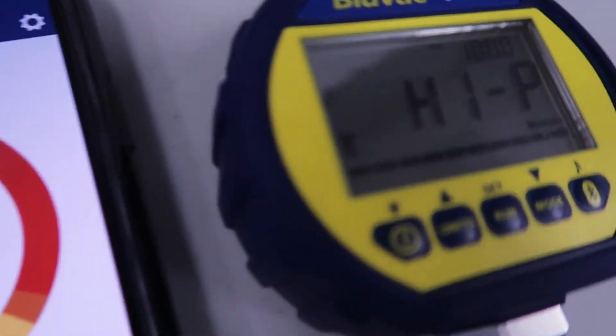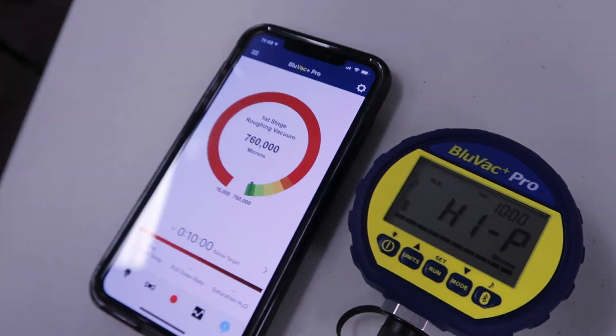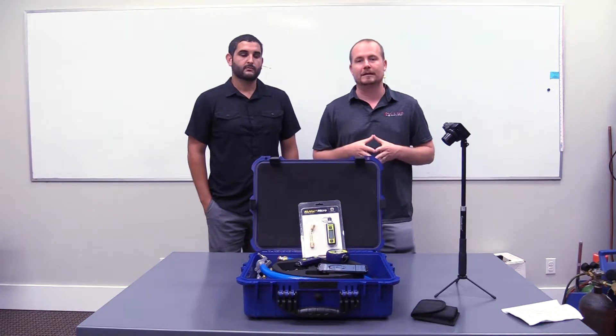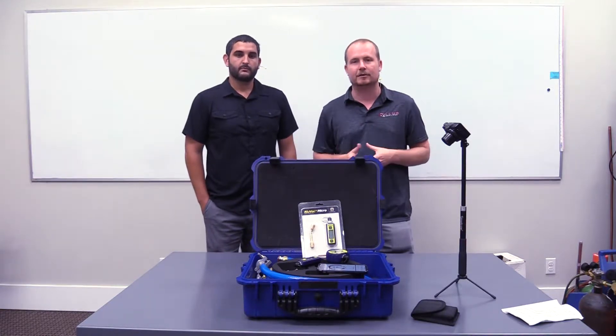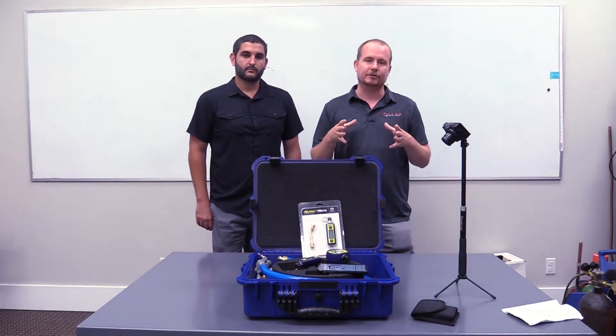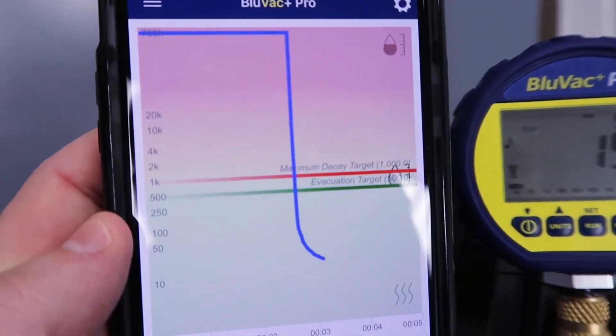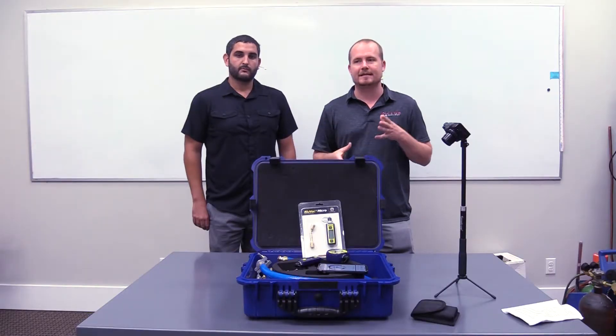My general recommendation is: if you really want to give a technician a gauge and have them use it without having to think too much — give them full instructions and they can essentially walk away and it does the work for them — then the Pro is the best option because you can preset those set points and it gives you instructions of exactly what to do. The blue vac Micro still gives you great graphing so you can see trends, but it doesn't give you the ability to put in those presets.